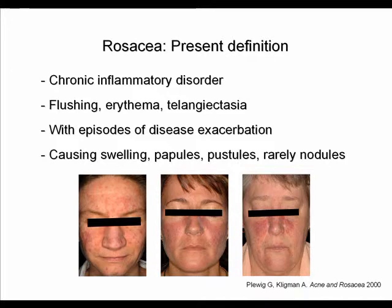Rosacea is a chronic inflammatory disorder of the skin mainly affecting the central portions of the face. It is characterized by flushing, erythema, and telangiectasias, and patients suffer from episodes of disease exacerbation that cause swelling, papules, pustules, and sometimes nodules.